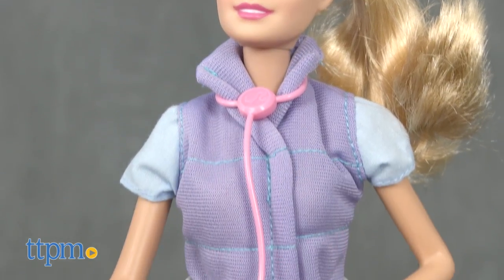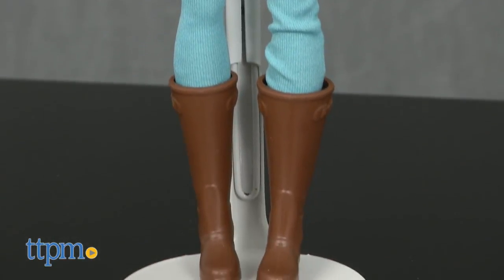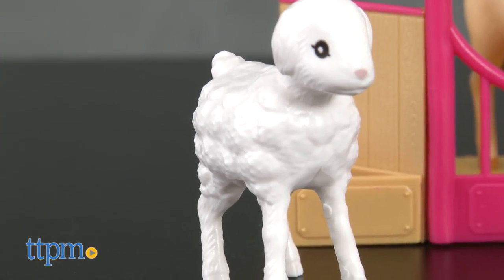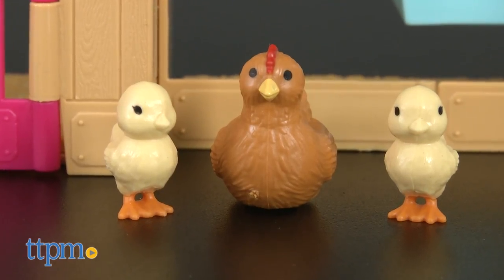Barbie is dressed in a cute outfit of blue pants, a t-shirt, a lavender hooded vest, and tall brown boots. The animals include a calf, lamb, pony, baby goat, chicken, and two chicks.